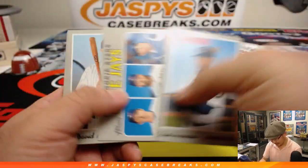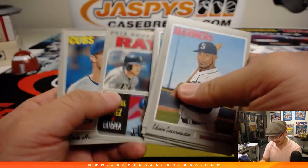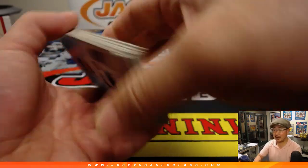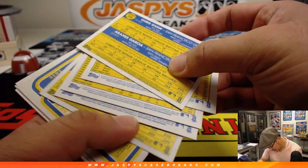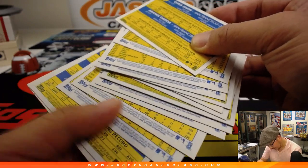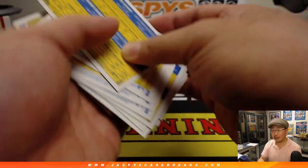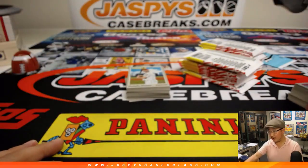Ladies and gentlemen, I guess this is going to be on Ryan Redman's personal box recording. Jason Jaspi will be back at Jaspi's Case Breaks working with us again, pretty much full time now.